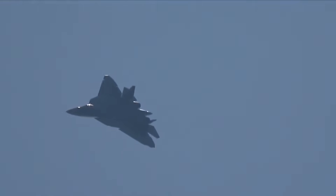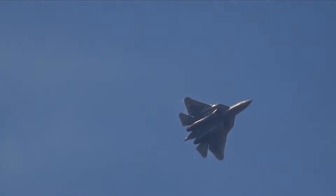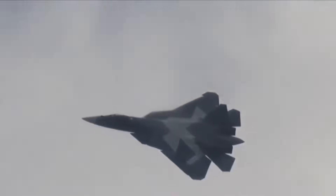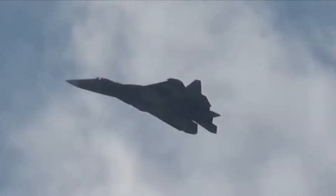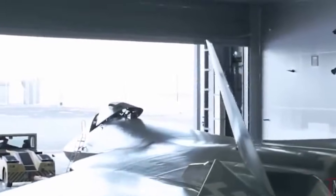But 90 seconds after takeoff, that so-called design failure did something the American F-22 cannot do. It performed a maneuver that defied aerodynamics — a pancake flat spin, rotating 360 degrees on its vertical axis while maintaining almost zero forward speed at just 350 meters altitude. Most fighters would stall and crash instantly. The Su-57 didn't. And suddenly, defense analysts realized something terrifying: the exposed engines weren't a mistake. They were a trap.